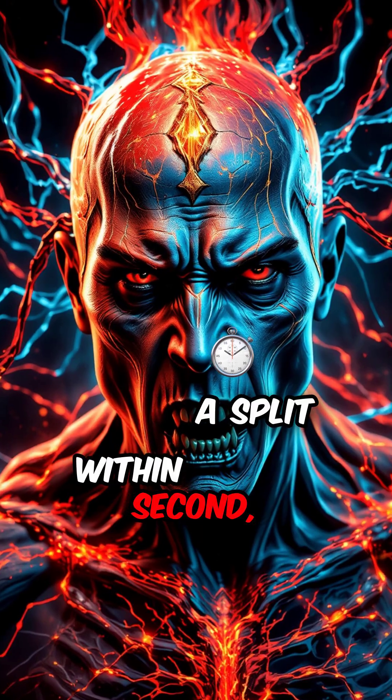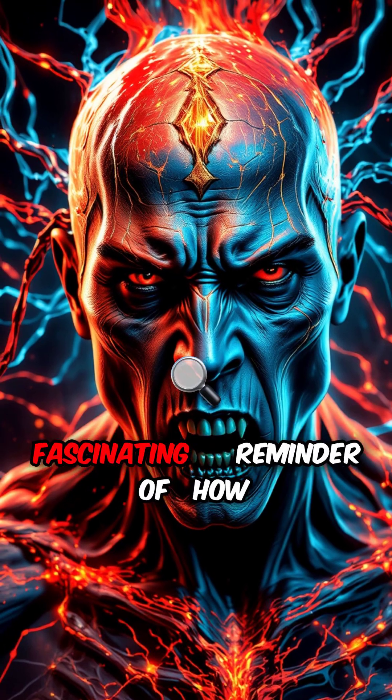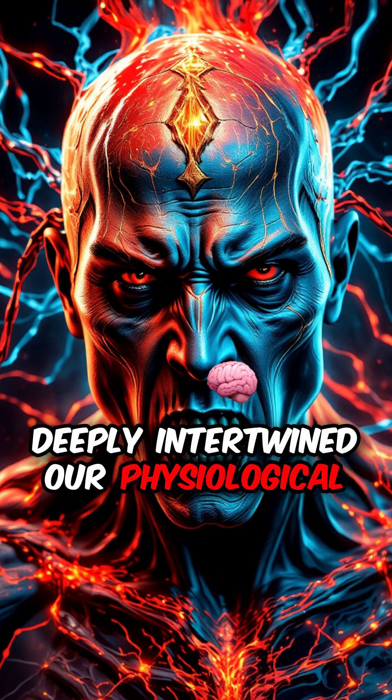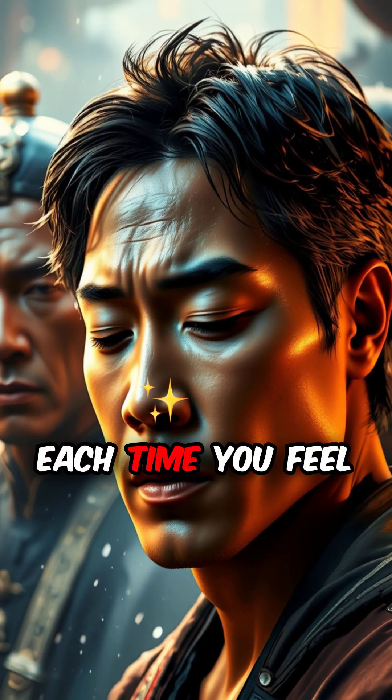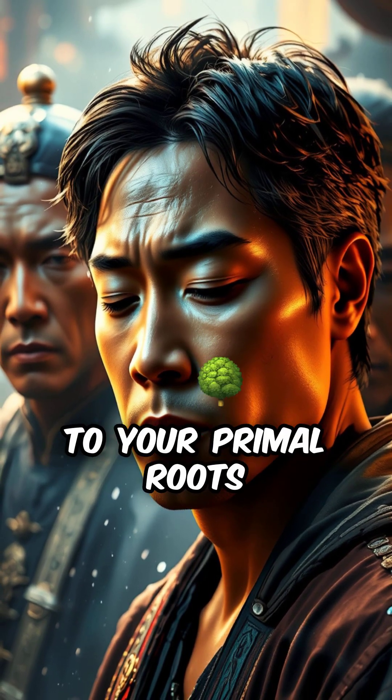Within a split second, your body prepares for action, making goose bumps a fascinating reminder of how deeply intertwined our physiological responses are with our survival instincts. Each time you feel that tingling sensation, you can trace it back to your primal roots.